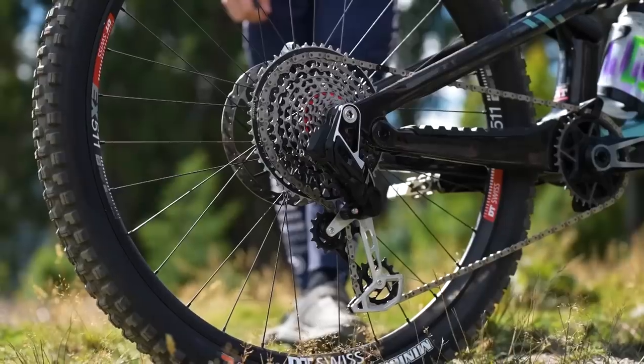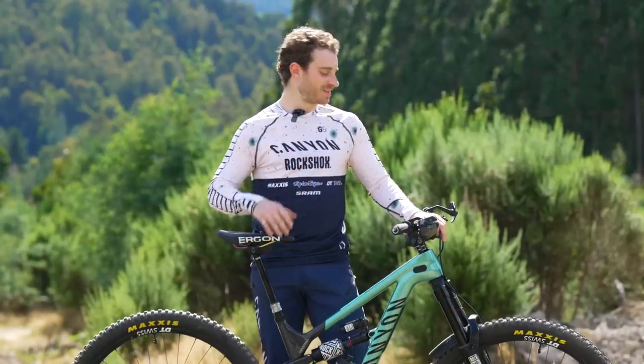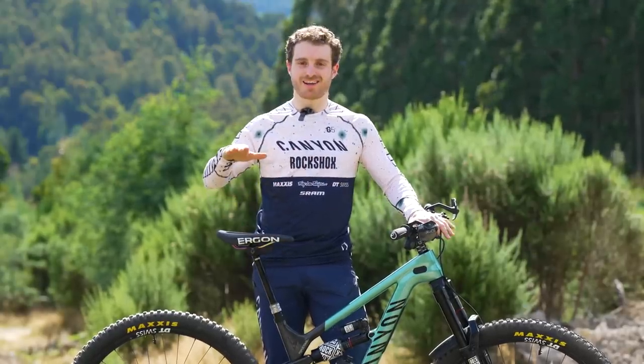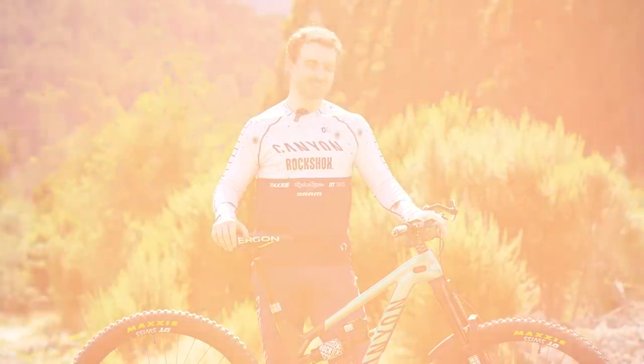I've got the brand new SRAM Eagle transmission on. I'm particular about where everything is — it doesn't have to be perfect but I know when it's wrong. The weirdest thing is probably my right brake is slightly angled up compared to my left brake, and anyone else's brakes that I get on feel off to me, so that's probably the weirdest thing.